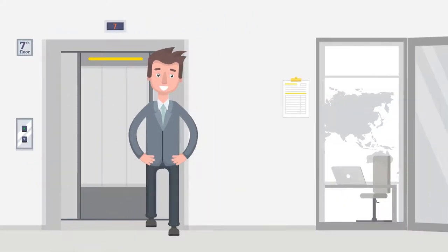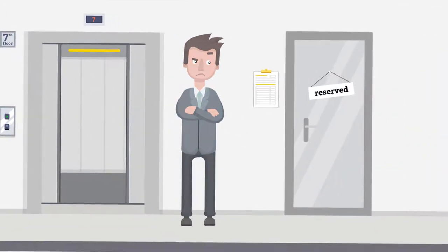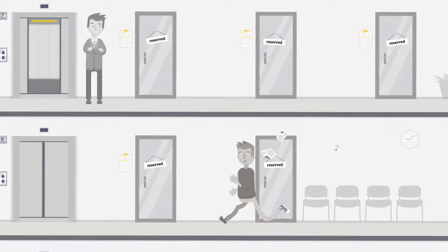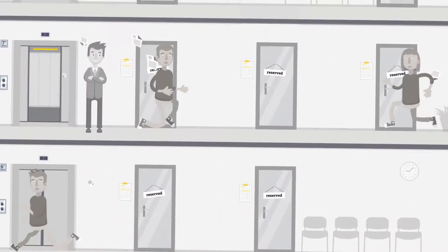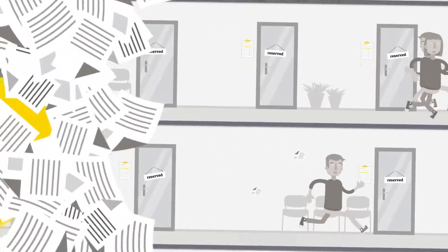When employees at Ineco wanted to book a meeting room or a quiet workspace, they had to walk to the room and fill in a paper form. In an office with 14 floors, this meant a lot of wasted time. Moreover, every time a form got lost, the chaos was complete.